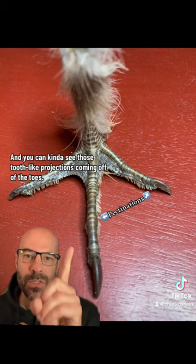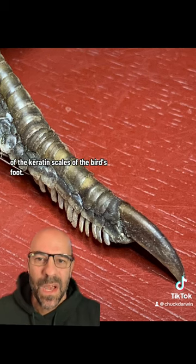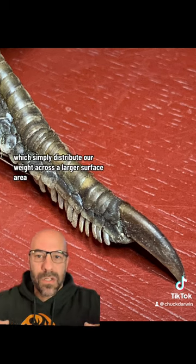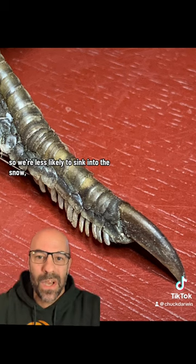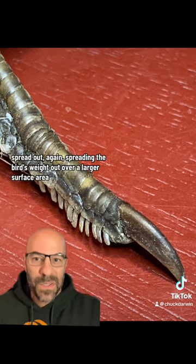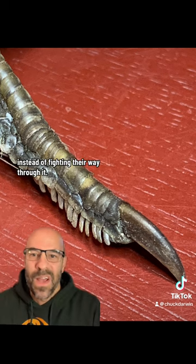You can kind of see those tooth-like projections coming off of the toes. The pectinations are simply extensions of the keratin scales of the bird's foot. And just like when we put snowshoes on — which simply distribute our weight across a larger surface area so we're less likely to sink into the snow — the pectinations, when the bird steps down on the snow, spread out, spreading the bird's weight out over a larger surface area.